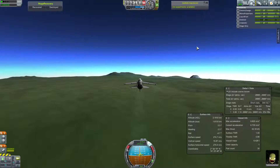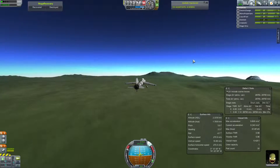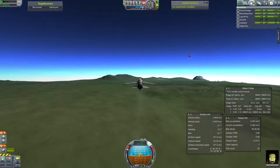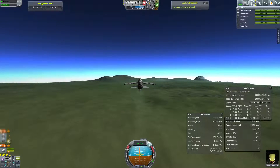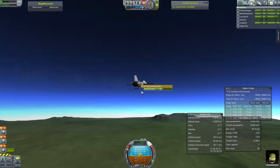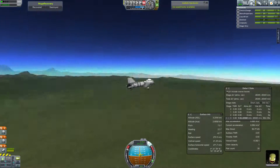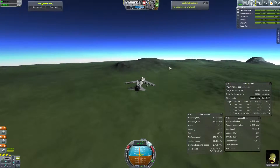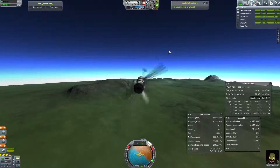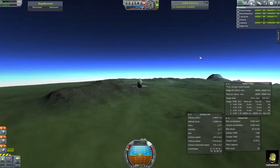I was surprised that I managed to build a plane like this with the part limits, but speaking of the part limits I could only fit on two science modules and I decided to go for repetitive ones. I unlocked the thermometer and I've got mystery goo in the science service module as well. I put those in there just hoping to get some science along the way, and I managed to get a couple of readings from the thermometers but couldn't get anything else aside from the mystery goo when landed back at KSC.